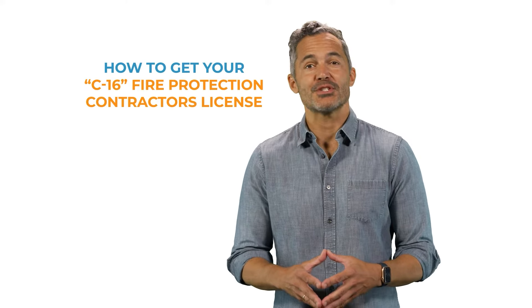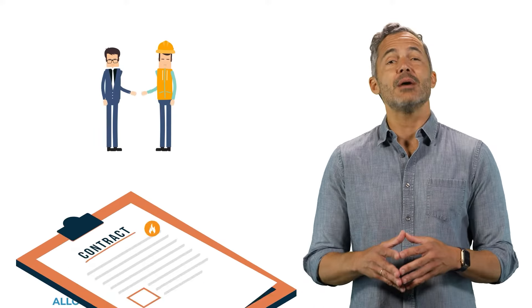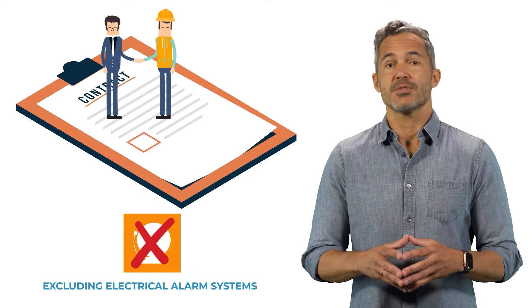Here's how you can get your C16 Fire Protection Contractors License in California. This license allows you to layout, fabricate, and install all types of fire protection systems, excluding electrical alarm systems.